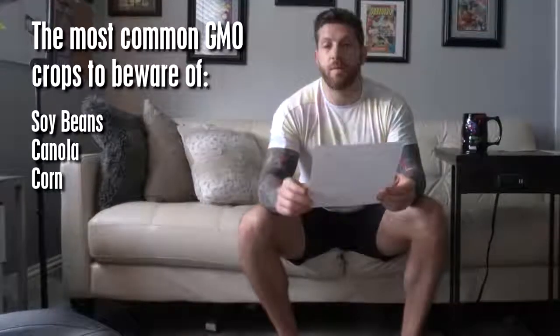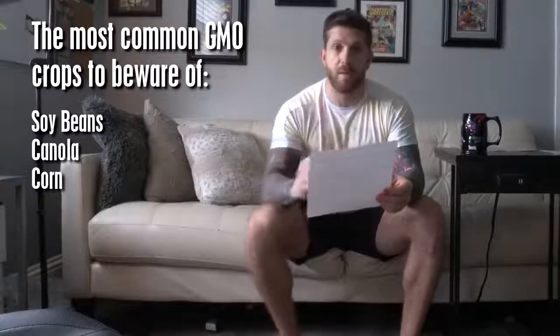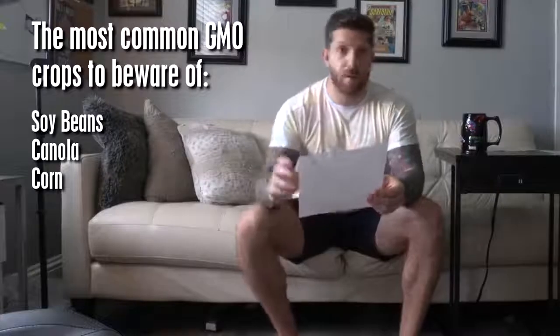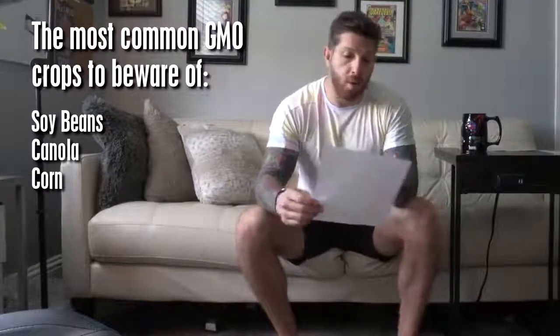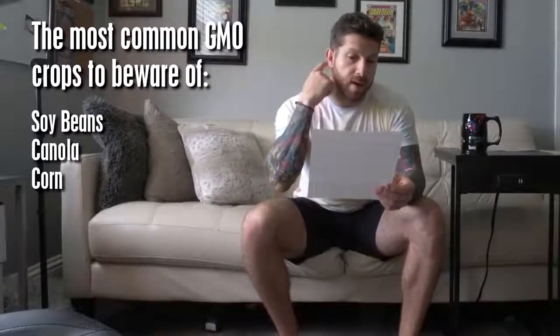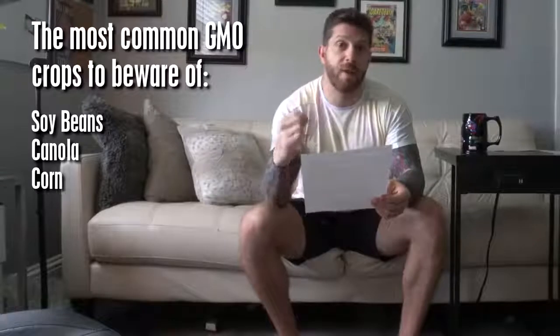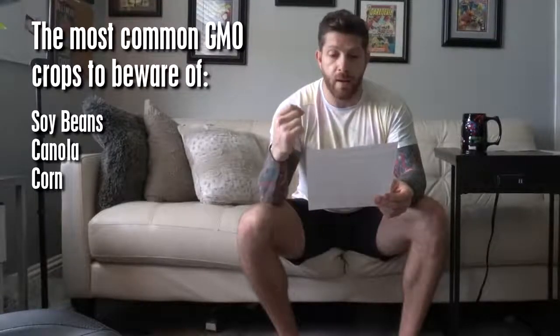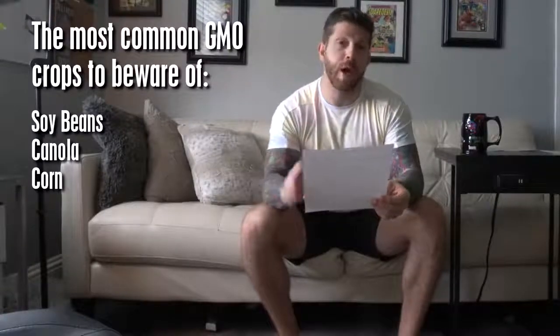Corn: 88% of corn crops in the U.S. are genetically modified, again so they can be resistant to heavy crop spraying. Corn products such as corn starch and corn syrup are used extensively in processed foods. Sweet corn is actually modified to produce its own insecticide — they've genetically modified it so that it has an insect-killing gene known as BT corn, or Bacillus thuringiensis.